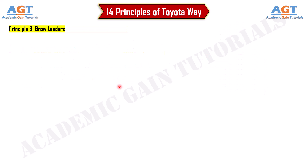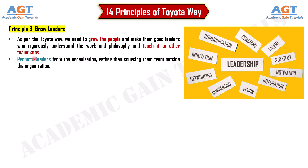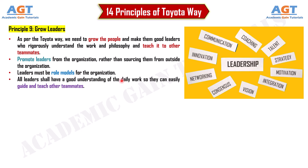Principle 9: Grow leaders. As per the Toyota Way, we need to grow people and make them good leaders who rigorously understand the work and philosophy and teach it to teammates. Promote leaders from within the organization rather than sourcing them from outside. Leaders must be role models who have a good understanding of daily work so they can easily guide and teach others toward achieving the organization's goals.